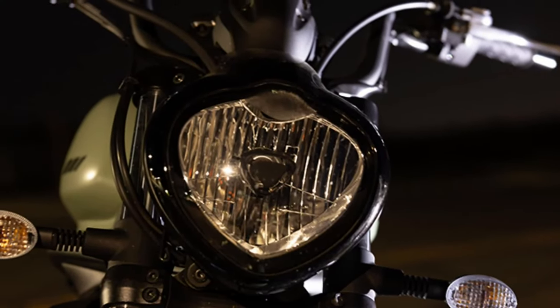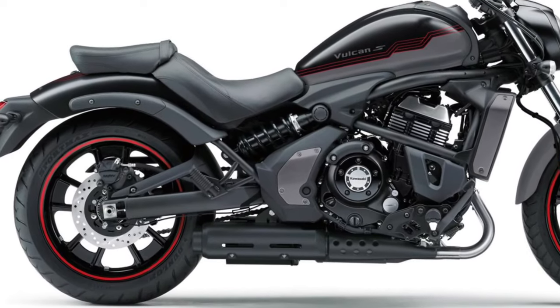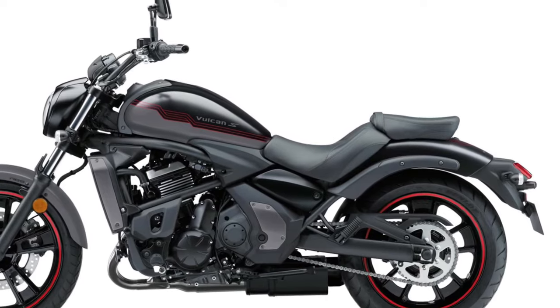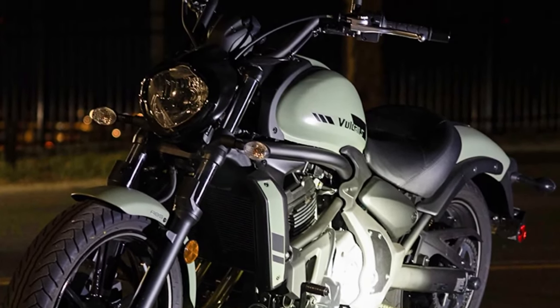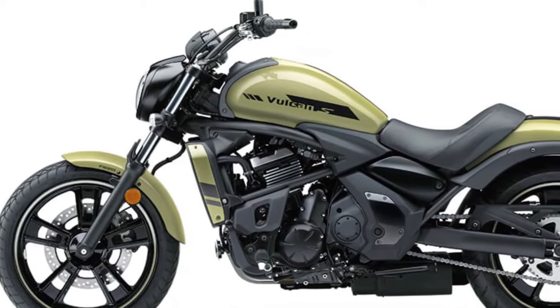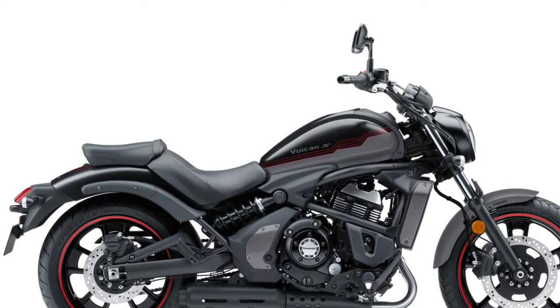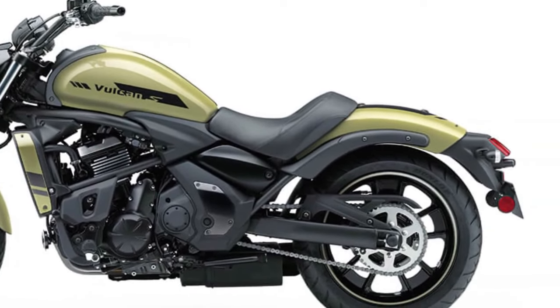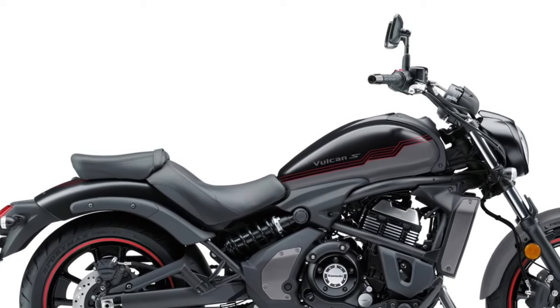The 2025 Kawasaki Vulcan series redefines the cruiser motorcycle landscape with a blend of style, performance, and advanced technology. Building on its reputation for delivering exceptional cruising experiences, the 2025 Vulcan introduces several updates that enhance both aesthetics and functionality, catering to riders seeking a perfect balance of classic design and modern innovation.